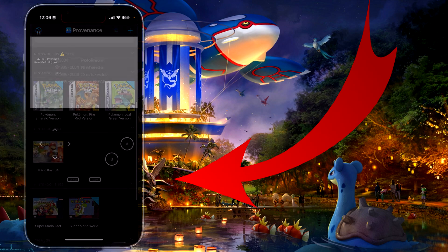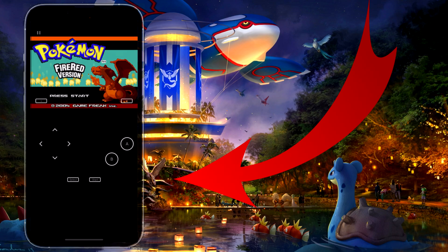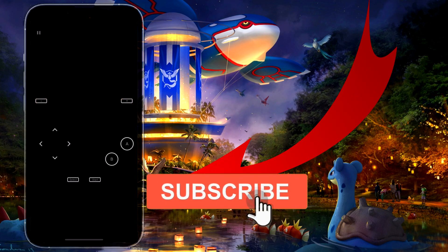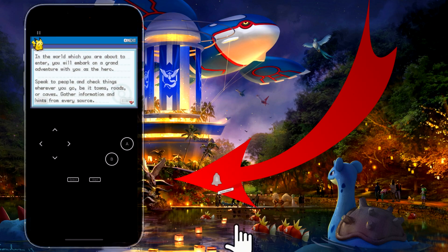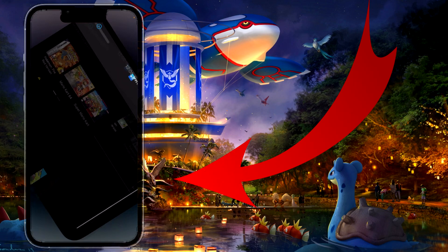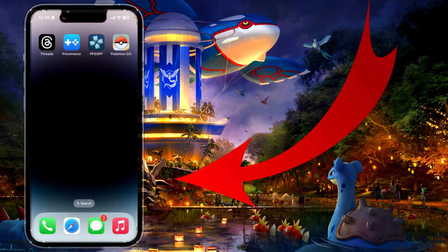You can also run this GBA game, for example, which will run perfectly well. You can play all games and enjoy the Pokemon experience here with Provenance emulator on iOS and iPhone. As you can see, you can use it right here, though it looks like there's some kind of bug right now which is turning off my game if I switch it horizontally.